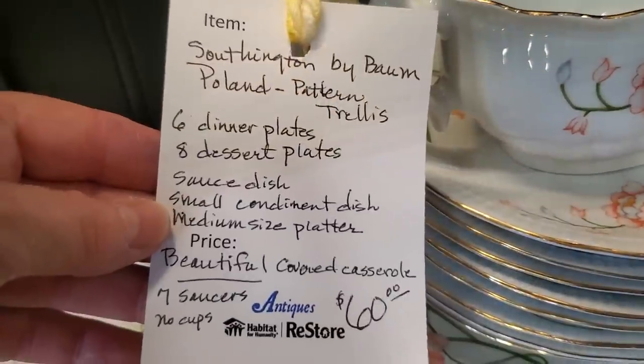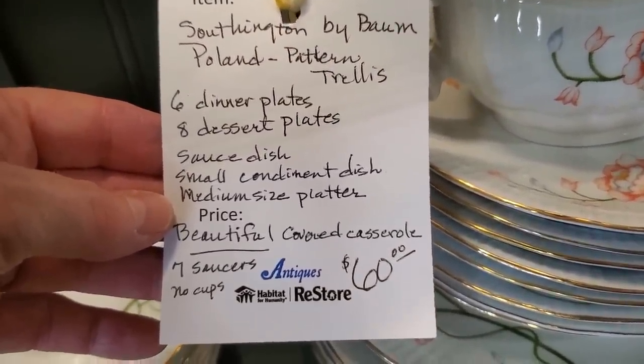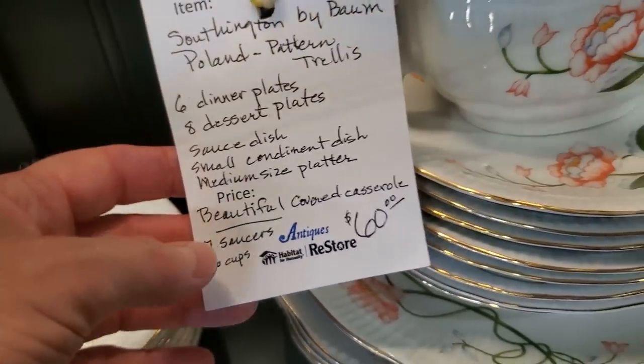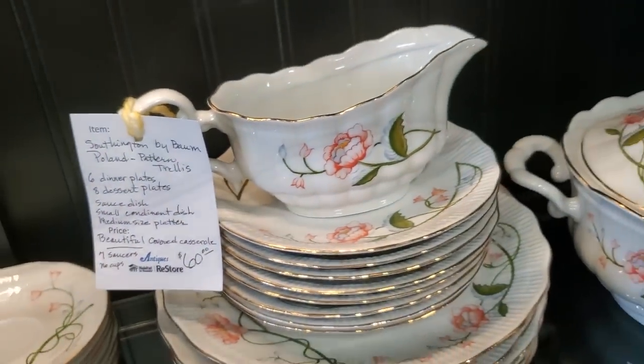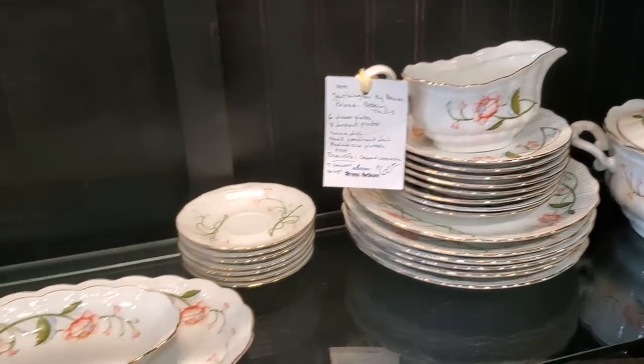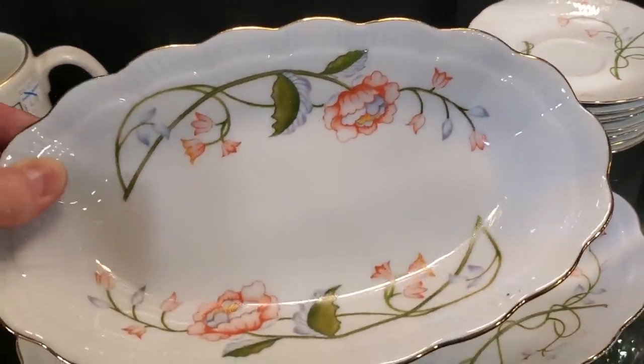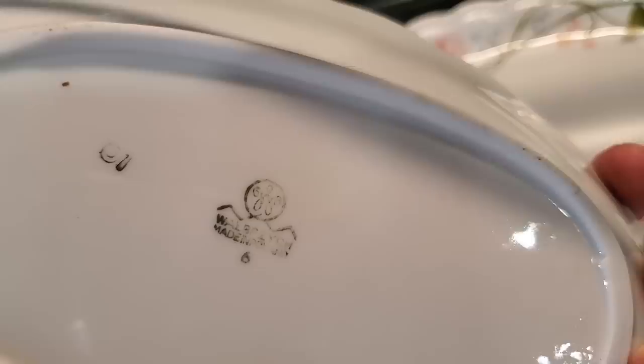I wanted to show you these dishes — $60, and these were made in Poland. I thought they were really unique because I typically don't see a lot of chinaware with that coral orange flower on it. I just thought those were really pretty, really different. You never know what you're going to find at your Habitat Restore.